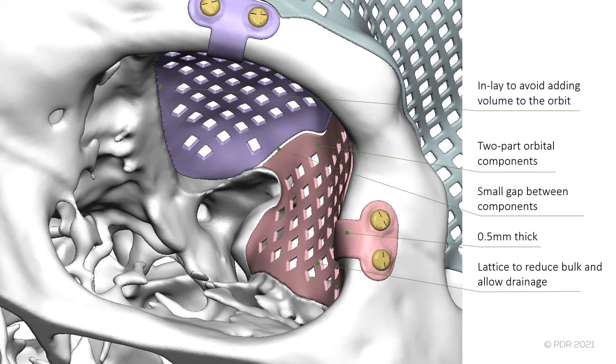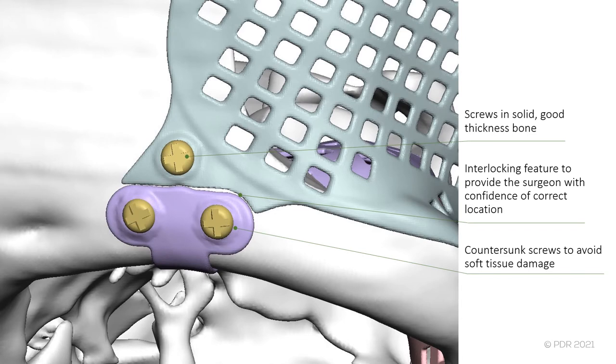The implants were made as thin as possible — 0.5 mm with the additive manufacturing process used — and lattice work was used to reduce bulk and allow drainage. Screw locations were in solid, good-thickness bone. Interlocking features were designed in to give the surgeon confidence that the implant was located correctly. The screw holes were also countersunk to avoid any protrusion into soft tissue and potential damage of that tissue.